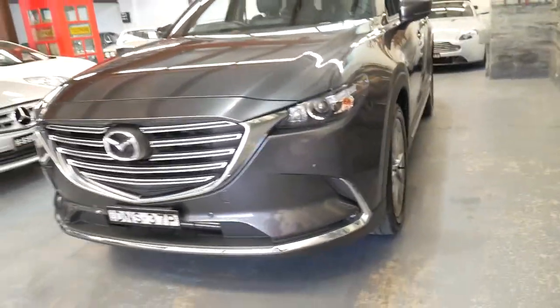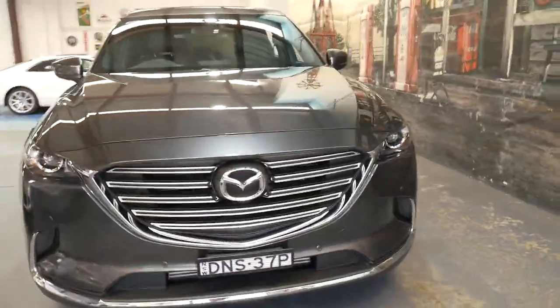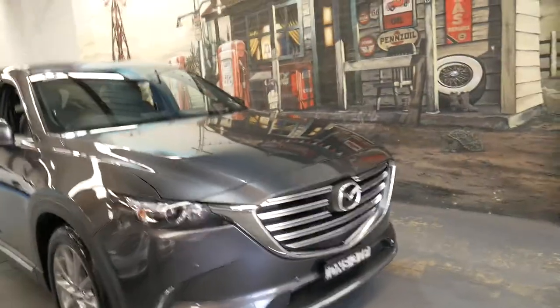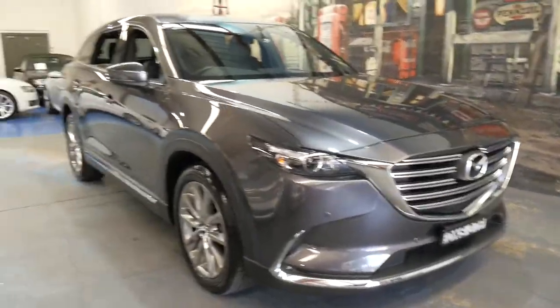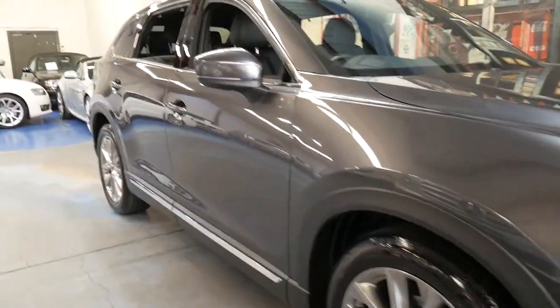Parking sensors front and back, the reverse camera — and they really are an amazing looking car, the latest of the CX series. Much better than the older CX-5s and CX-7s.